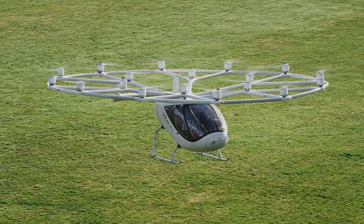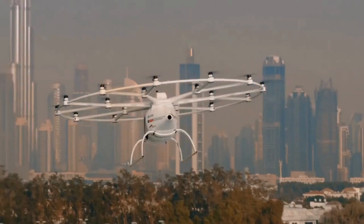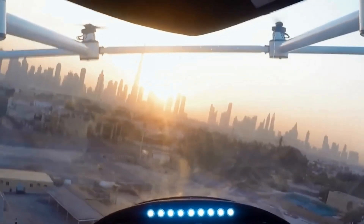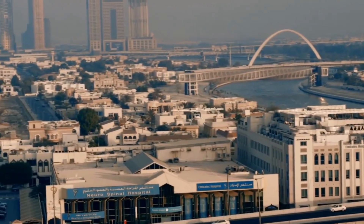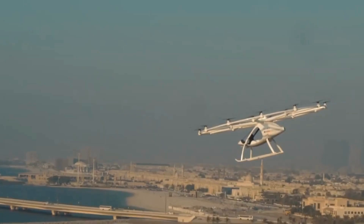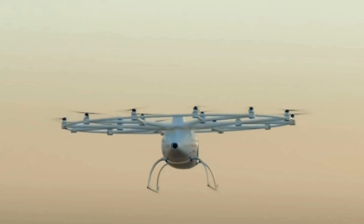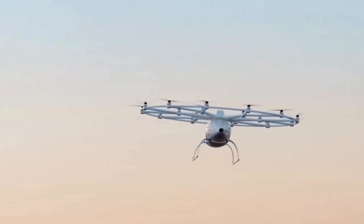Safety is a top priority for Volocopter. The Volocity is designed with multiple redundancies, including backup batteries, rotors, and flight controls. It also has a ballistic parachute for emergency situations. Volocopter is actively working towards obtaining certification from the European Union Aviation Safety Agency.